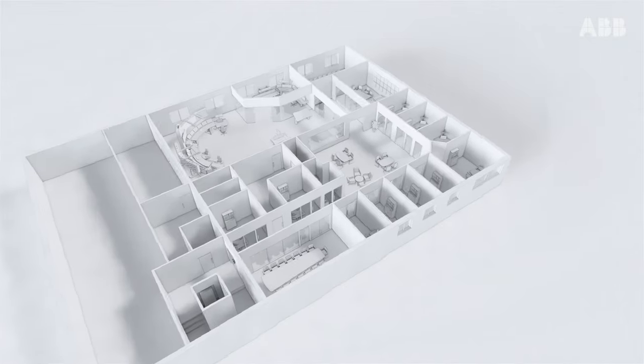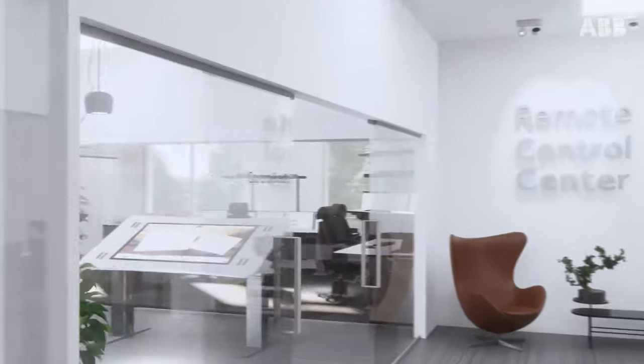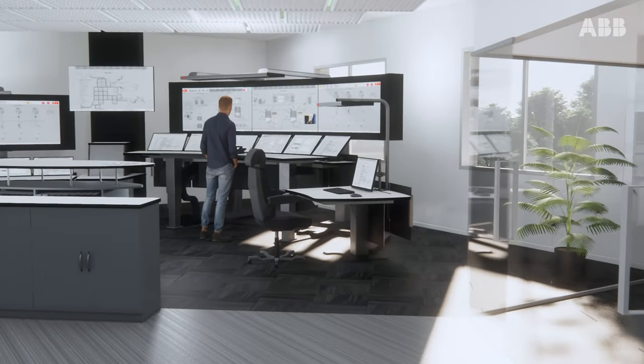Each year we're planning hundreds of control rooms across the globe. With over 20 years of experience within control room design, we are highly confident in our knowledge and capabilities to help our customers plan their control rooms.